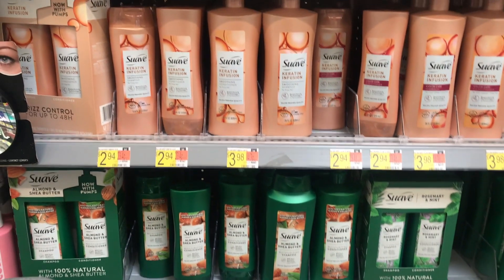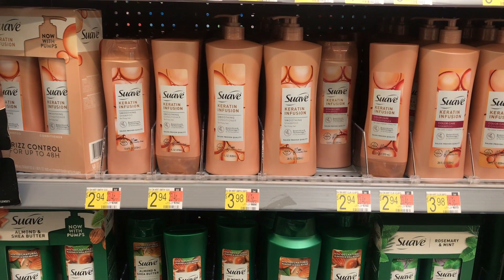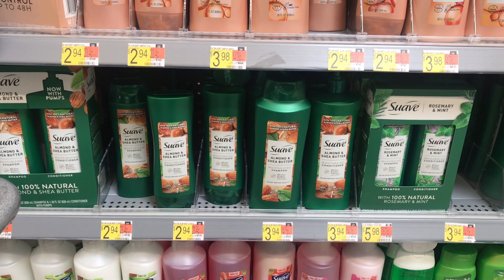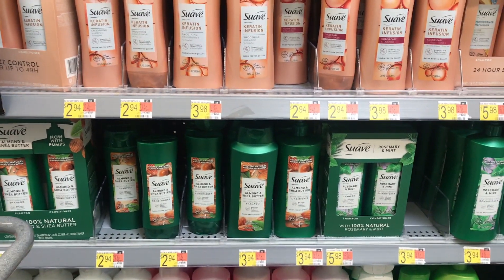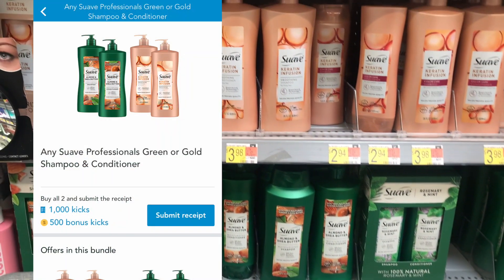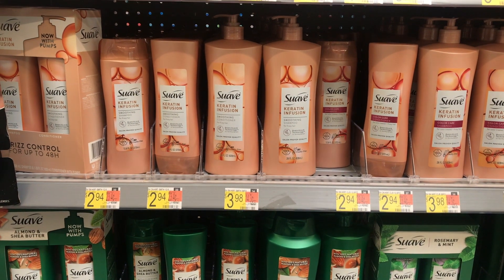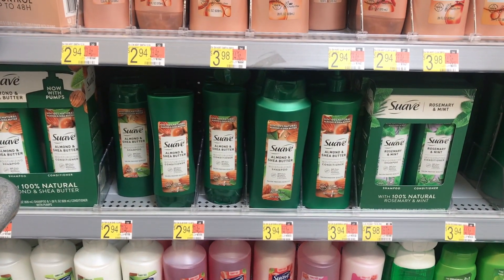Next deal I picked up was the Suave Hair Care deal — I did do this in my last video. You want to grab one of each: one Suave Gold and one Suave Green. They're both $2.94 each, so buying both brings me to $5.88. I'll get back 1,550 Shopkicks — that's scan and purchase kicks — which is equivalent to $6.20, making both completely free and a $0.32 moneymaker.